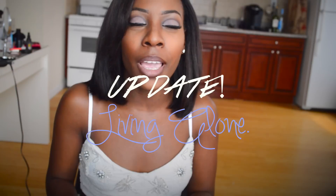Hey loves, it's me Mari from SoulTile Beauty and today I'm going to be finally doing my apartment living alone update.